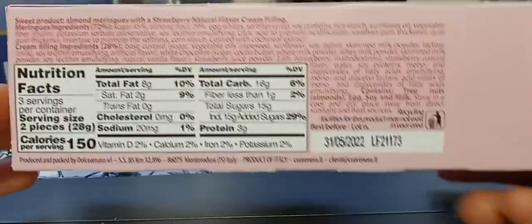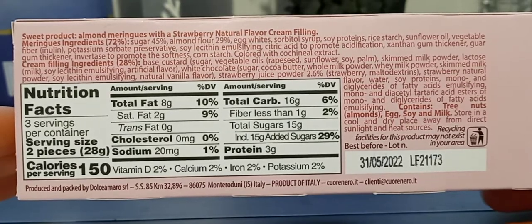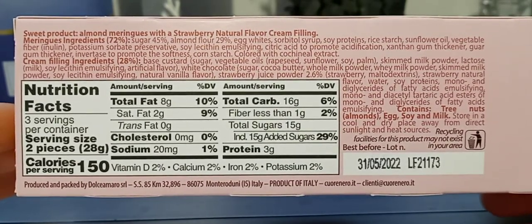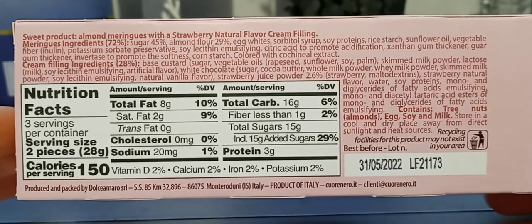The nutrition facts have a long list, and it is a product of Italy.